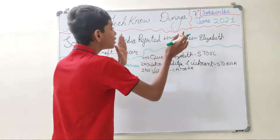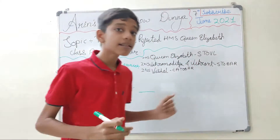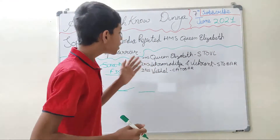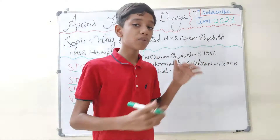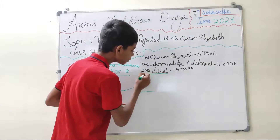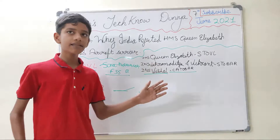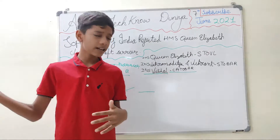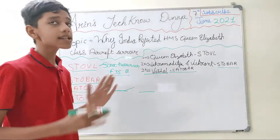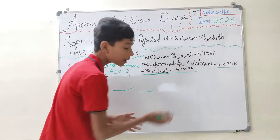The HMS Queen Elizabeth is a STOVL-type aircraft carrier, so it cannot use an arrested recovery system. Britain offered to modify the carrier according to India's requirements, but India determined it would take considerable time and money. Instead, India decided it was better to invest that time and resources into INS Vikrant, which is a CATOBAR-type carrier. INS Vikramaditya is already in service, and Vikrant is expected to enter service by the end of this year — both are STOBAR type. Rather than wasting time and money on HMS Queen Elizabeth, India chose to focus on INS Vikrant's CATOBAR development.